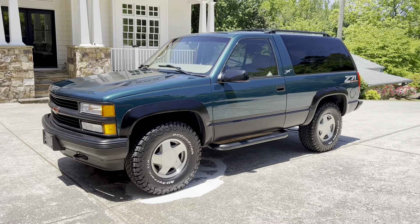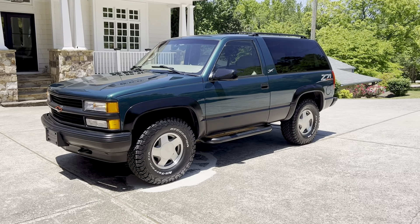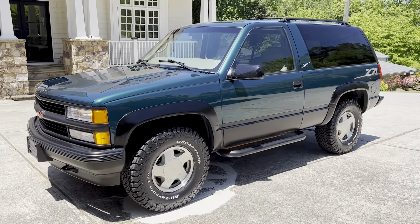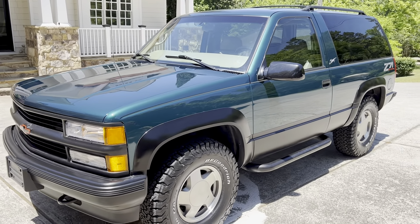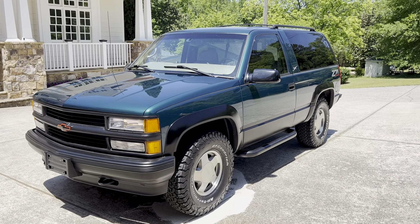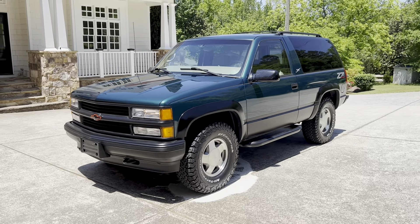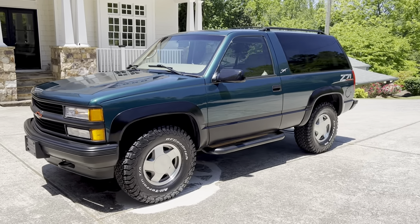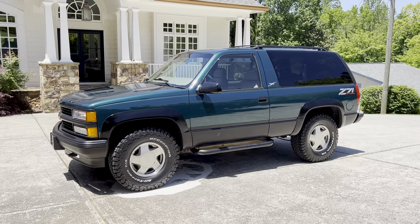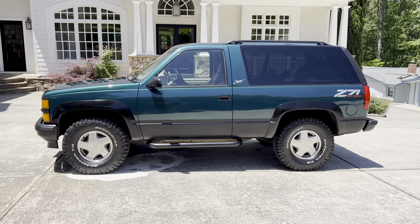Super rare. I Googled and looked all over the internet to find another Z71 two-door Tahoe Sport with emerald green metallic and barn doors — I can't find one. Not saying there hasn't been another made, but they're obviously very rare because I cannot find another that is this one's twin. This is a very hard-to-find, beautiful truck. To find one that's this low ownership, this low mileage, this original — you just can't find them like this.